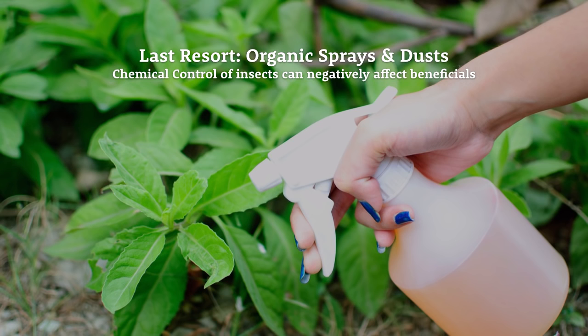Examples of organic chemical controls include neem oil, pyrethrum, and homemade remedies made from household items. All of these can negatively affect beneficials, so use them as a last resort. They have high impact when pest populations are very high and will knock those populations down — but they also knock down beneficial insect populations. So step two has four pieces in order of use: prevention, mechanical control, biological control, and chemical control.